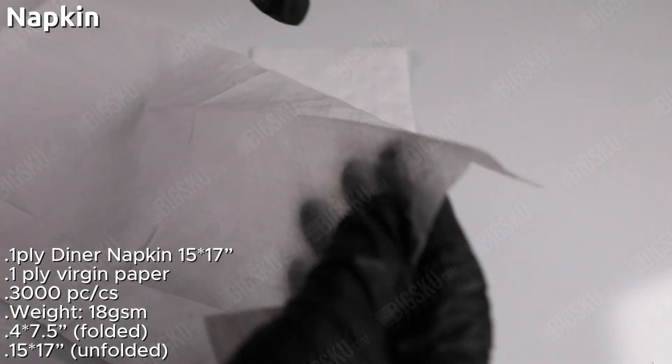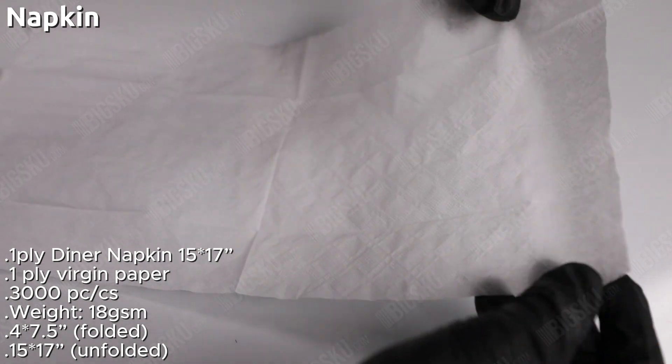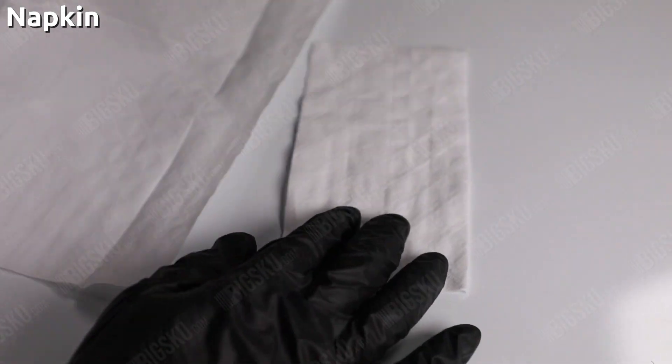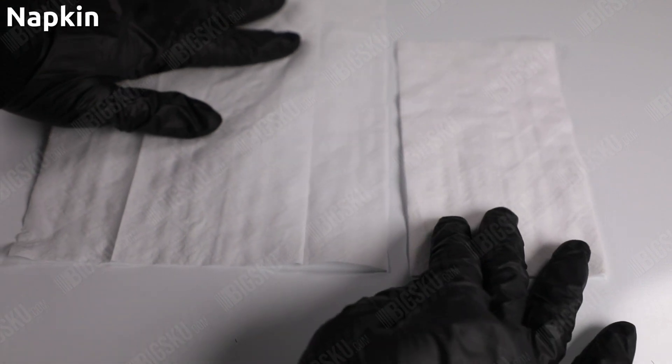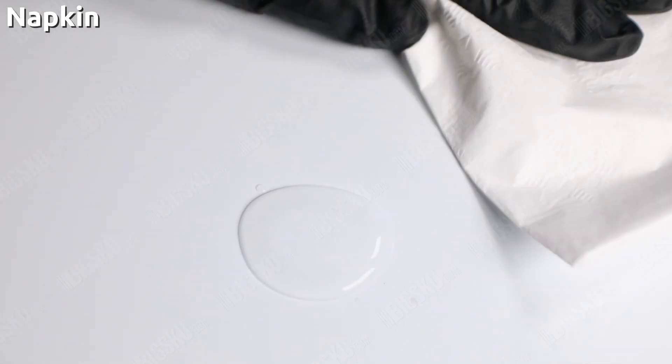Made from one-ply paper material, these napkins are soft and absorbent, providing reliable protection for your guests' clothing. With a size of 15 by 17 inches, they are large enough to cover laps and provide ample space for wiping hands and mouths.